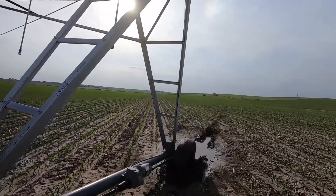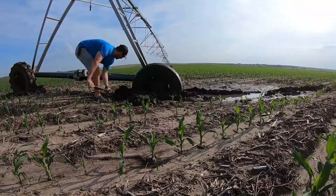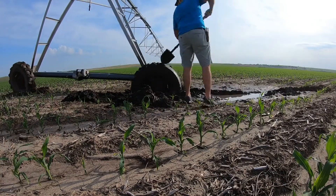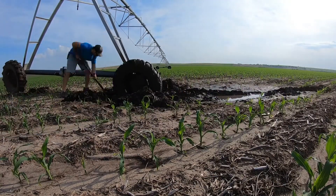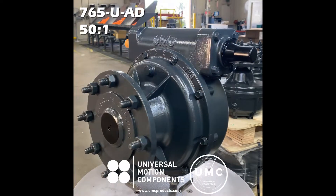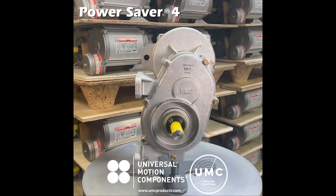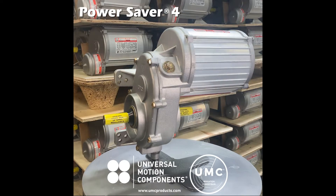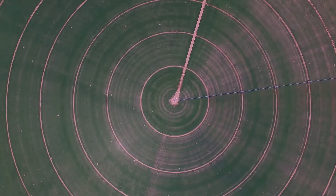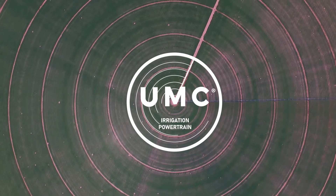Having to endure running in hot, wet, humid conditions with challenging terrain during the growing season, and sitting idle through harsh winters, is the baseline requirement. Designing powertrain components capable of doing this for many years is the challenge. The UMC powertrain is designed to handle these operating challenges and deliver high performance and long life in the field. Our products are backed by industry-leading warranties and can be found powering center pivots all over the world. Contact a UMC distributor today to find out more about how the UMC powertrain can work for you.